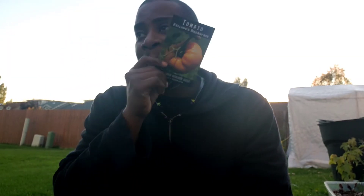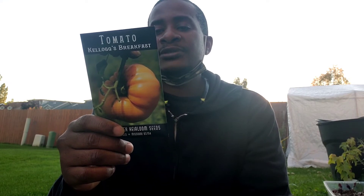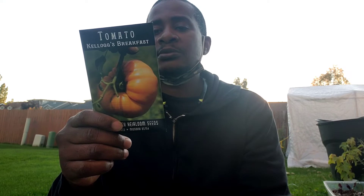I had to get another pack of these — I think I messed up the other pack, I let them get wet. But it's a tasty heirloom originating in West Virginia. Beautiful orange beefsteak fruit, very flavorful, superbly sweet, often exceeds one pound.